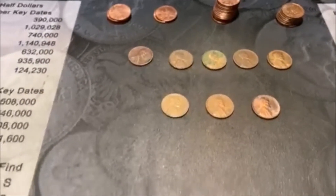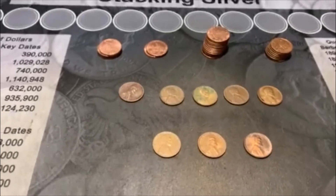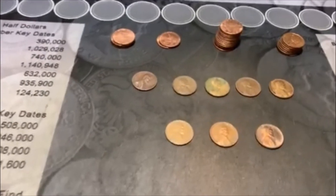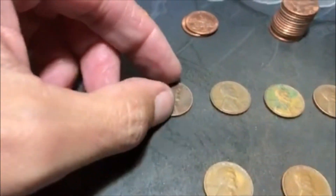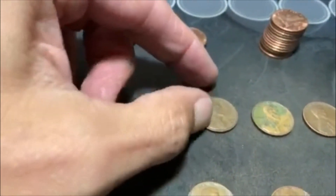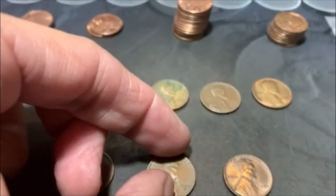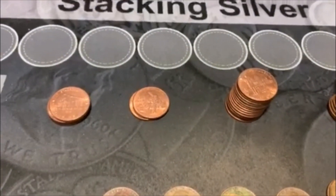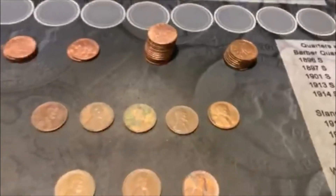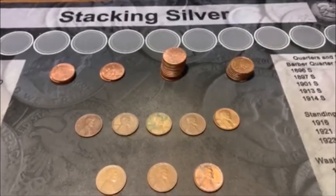Alrighty guys, let's go ahead and wrap this up. We ended up with eight Wheaties, but it was a long break — we didn't hit our first one until roll 28. We didn't get anything special or newer; the newest one was a 52. So we got a 41S, a 42D, 42P, 44P, a 49S, a 50S, a 52D, and a 52P. We also got 19 2009s and 7 Canadians. Thanks for watching, and till the next one.